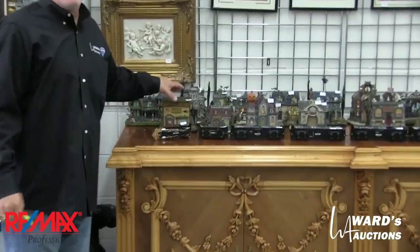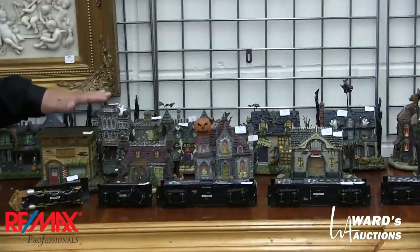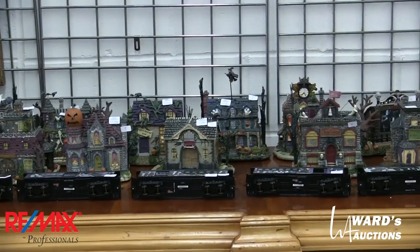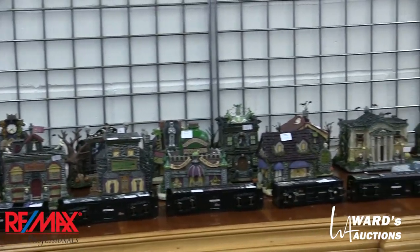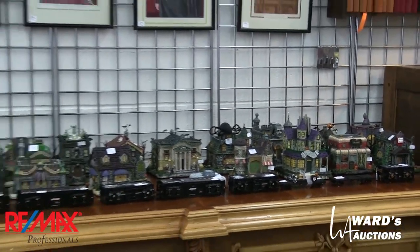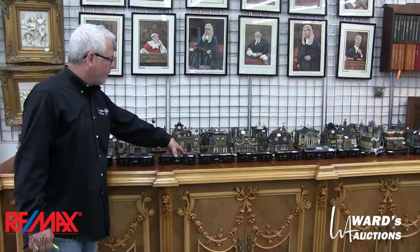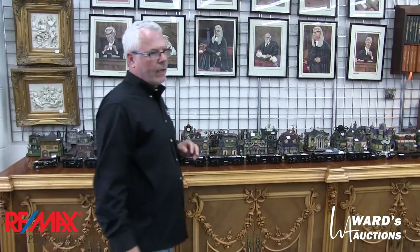This is kind of fun, and it probably has a huge retail value. This is the Munsters — they all light up, though we didn't put the lights in them. We've all seen those Christmas ones — well, nobody likes those — but the Halloween ones are pretty cool. Unless you have Christmas ones, then I apologize. And then there's a train set to go along with it, so I think that's set up as three different lots. That'll be fun.